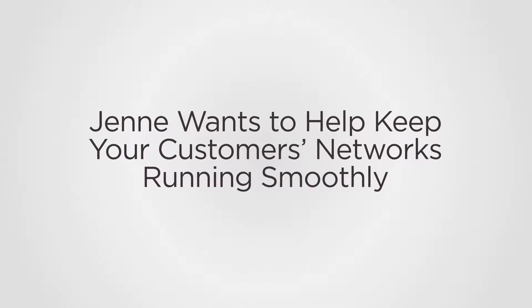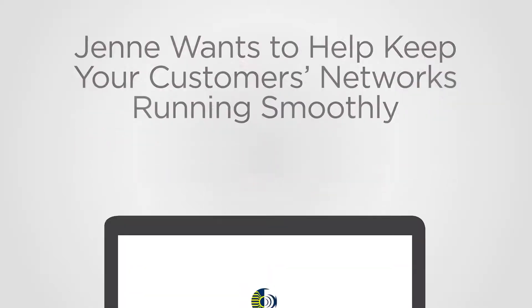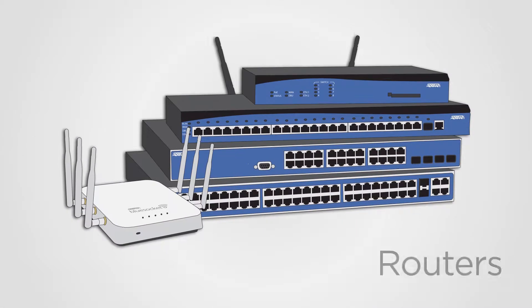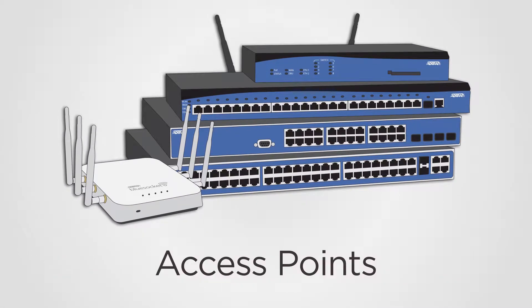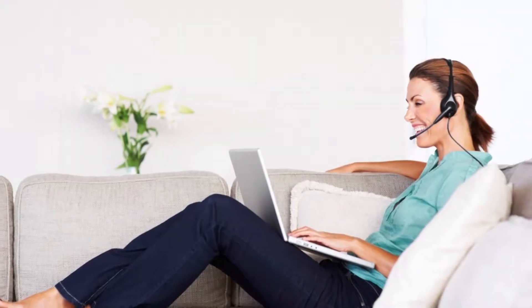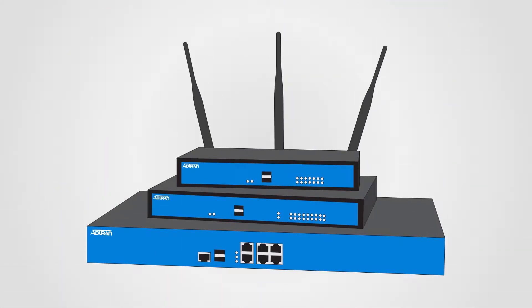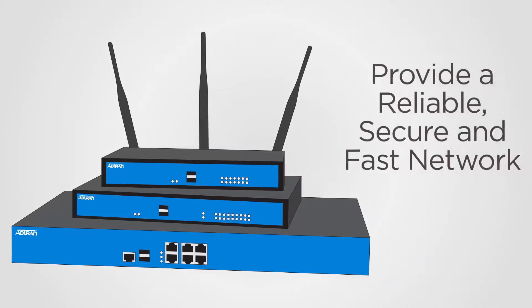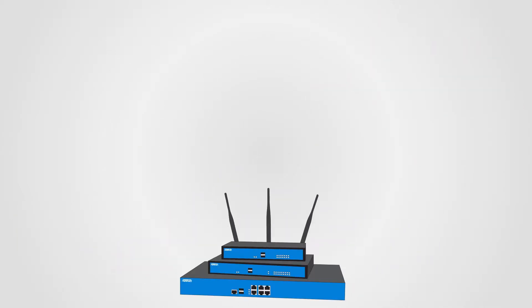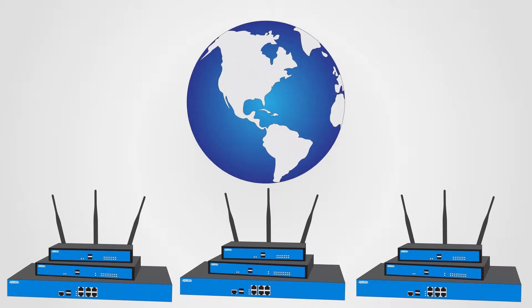Jenny wants to help keep your customers' networks running smoothly by optimizing their business connectivity with best-in-class AdTran routers, switches, access points, and IP business gateways. Whether your customers work remotely or at a company location with thousands of employees, AdTran's diverse and affordable networking solutions can provide them with a reliable, secure, and fast network that can scale to the demands of a continuously connected world.